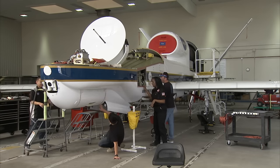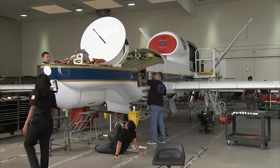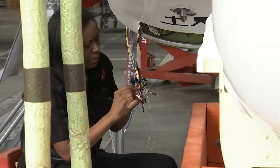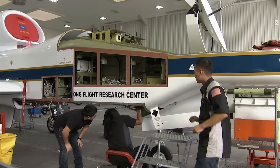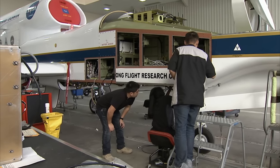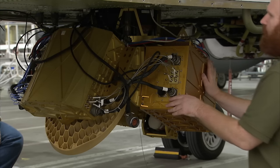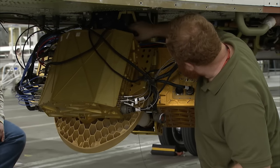Now I am permanently assigned to Global Hawk. My role is to fabricate the wiring that will interface with the Global Hawk payload system. Then we integrate the wiring into the plane and connect it to their instruments, and perform operational checks of the payload system.